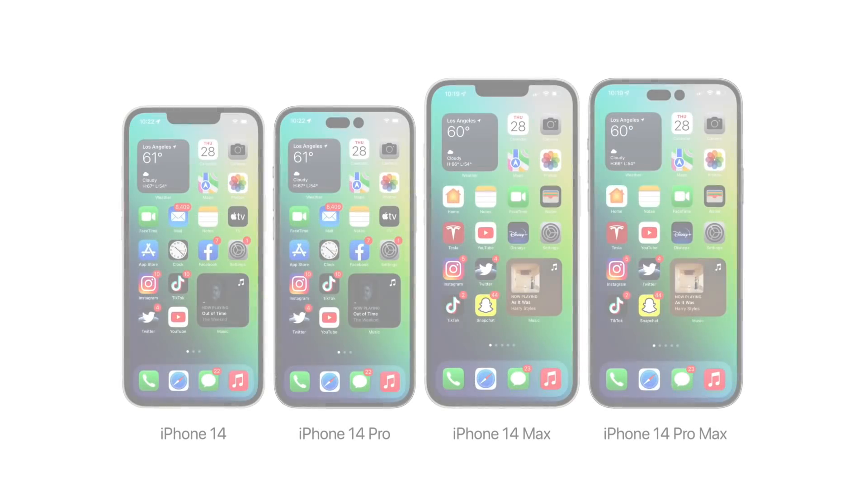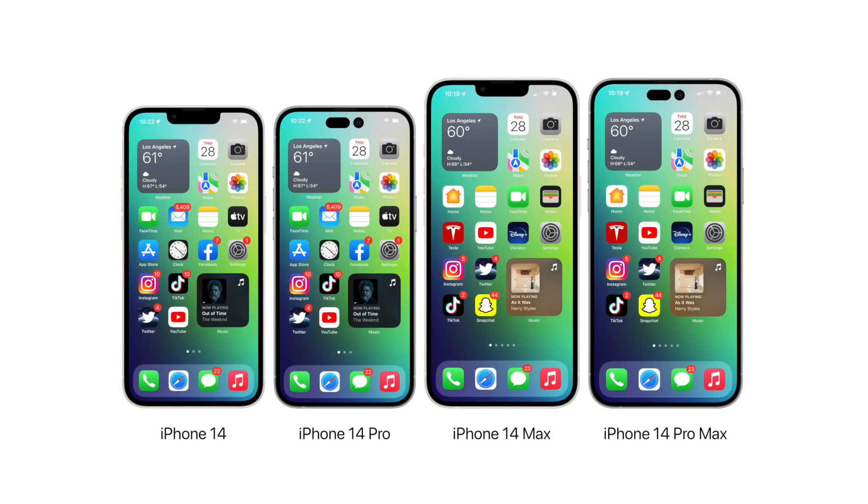But this year we have 4 models: iPhone 14, 14 Max, 14 Pro, and 14 Pro Max. There is no mini size. The 14 and 14 Pro are 6.1 inch, and the 14 Max and 14 Pro Max are 6.7 inch.